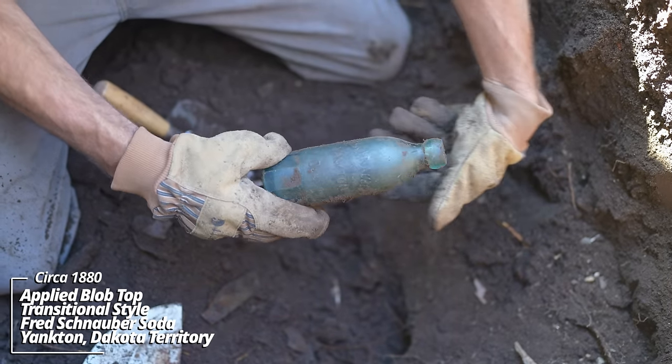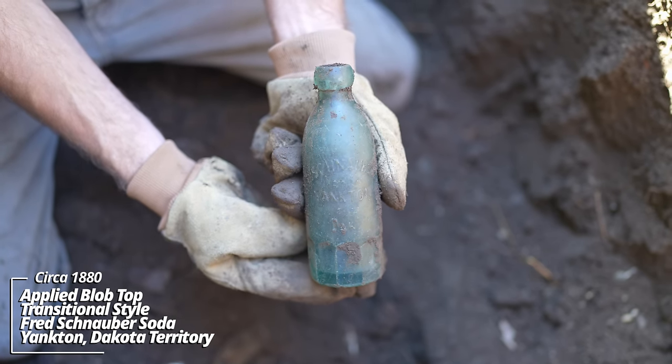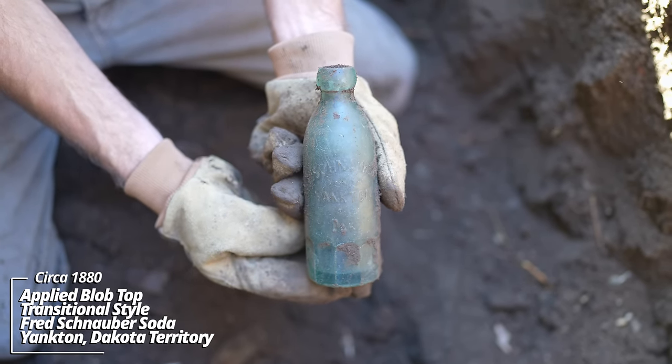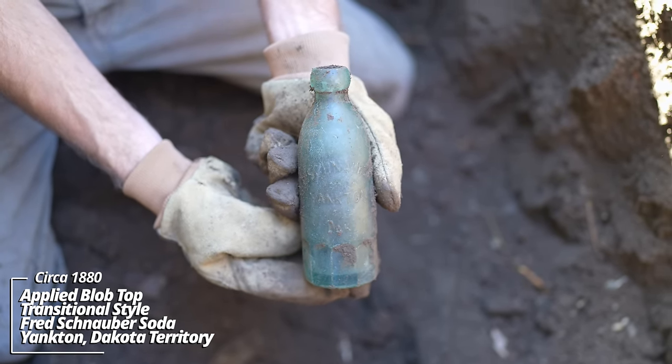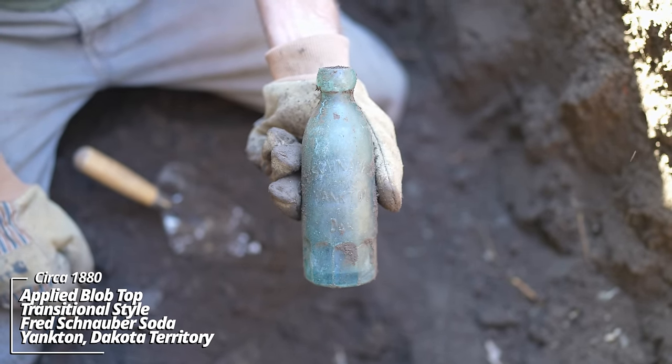Fred Schnauber, Yankton, Dakota Territory. Look at that — that's one of the best bottles I've dug. That is something else. 1870s, 1880s — I'd put it at circa 1880. Amazing.